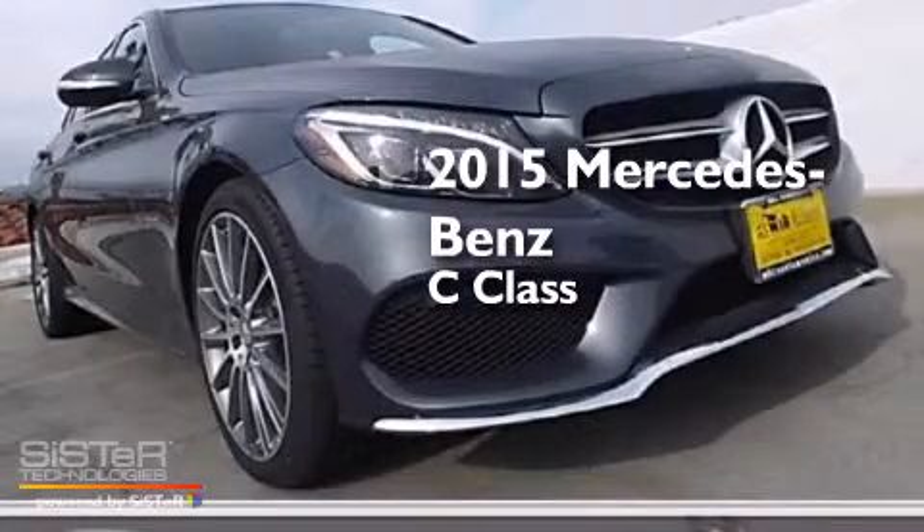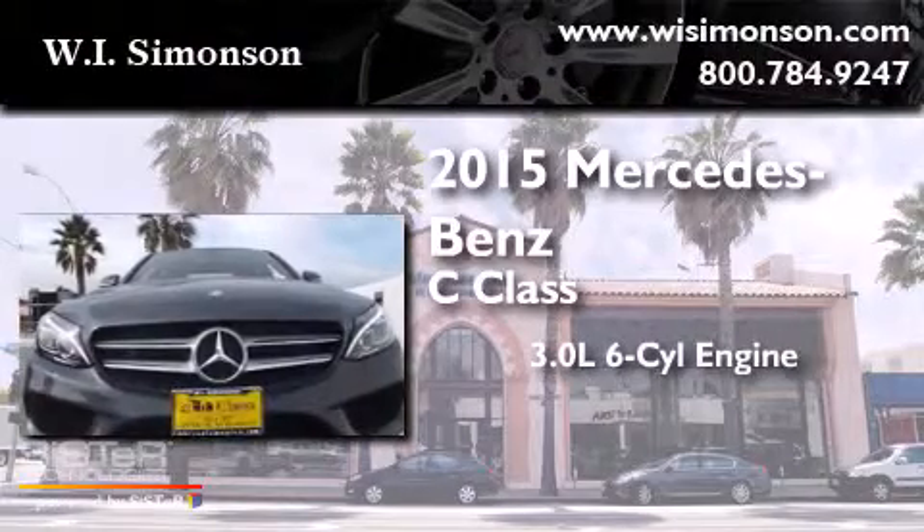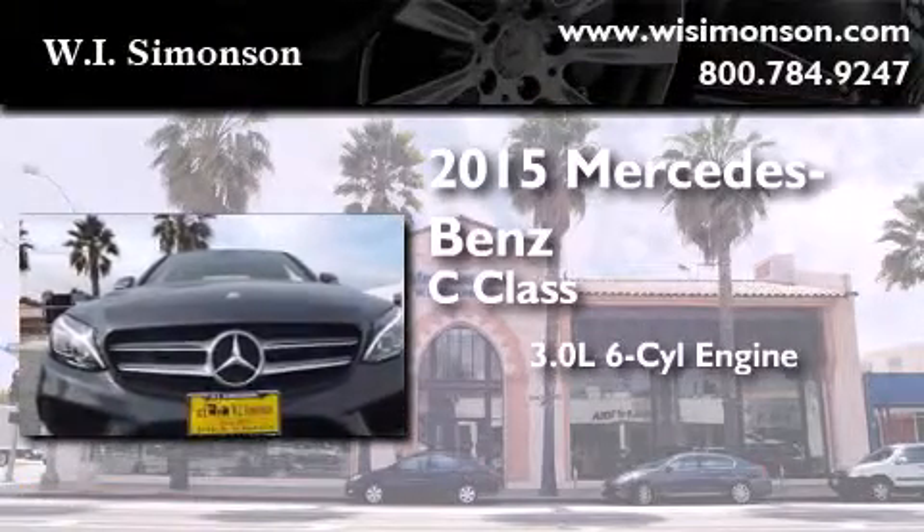This is a brand new 2015 Mercedes-Benz C-Class. It features a 3.0-liter, six-cylinder engine, a seven-speed automatic transmission, and all-wheel drive.